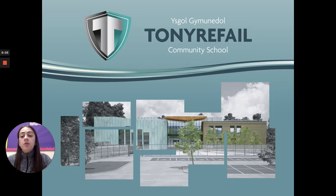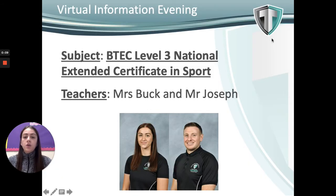Hello, my name is Mrs. Buck and I'm going to be running you through the Level 3 BTEC Sport course that we're running here at Tonreville Community School. The course will have two separate teachers for different units — myself, Mrs. Buck, and Mr. Joseph, who you will meet later on in the course.